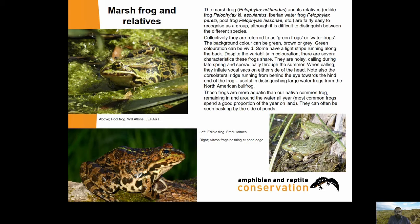They are noisy, calling during late spring and sporadically through the summer. When calling, they inflate vocal sacks on either side of the head. Note also the dorsolateral ridges running from behind the eyes towards the hind end of the frog - these are useful in distinguishing large water frogs from the North American bullfrog, which doesn't have them. These frogs are more aquatic than our native common frog, remaining in and around water all year, while most common frogs spend a good proportion of the year on land. They can often be seen basking by the side of ponds.